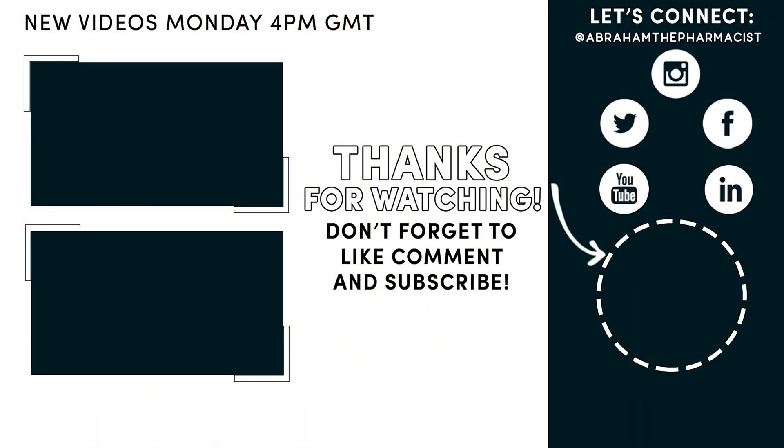Thanks for watching this week's video — make sure to click that like, follow, or subscribe button now to stay up to date with new weekly videos.